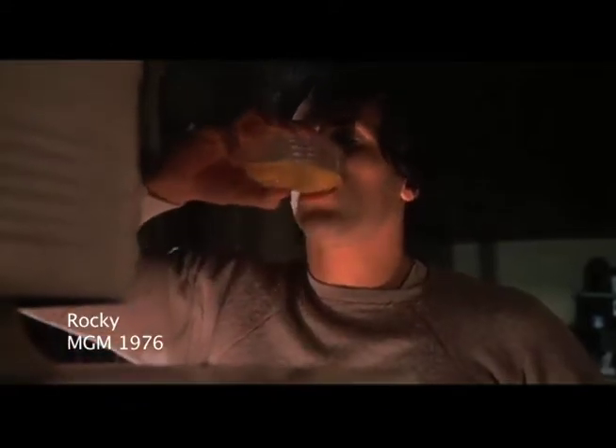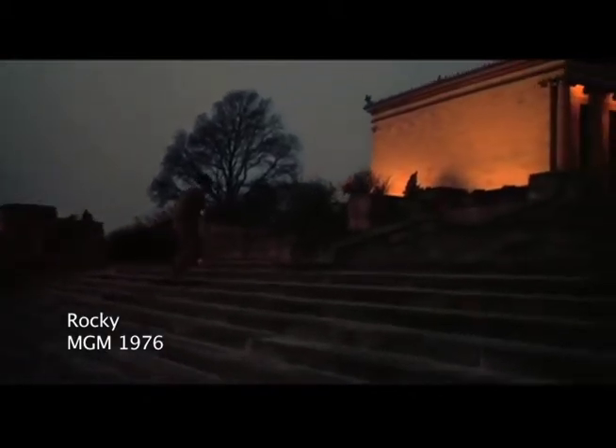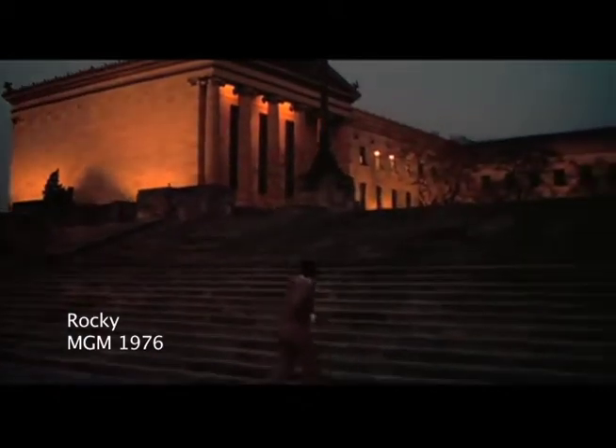Everyone knows the famous training sequence from Rocky, in which he has this disgusting-looking egg shake in the morning and then goes out and runs up the steps. That actually was filmed with a Steadicam. You can imagine that when you're running up the steps with a big 35mm camera, it's really hard to keep the camera steady.